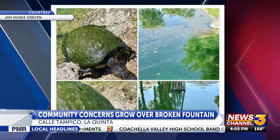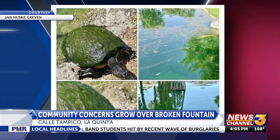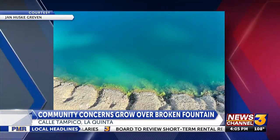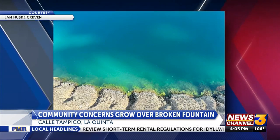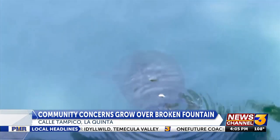Residents are taking to social media, saying the situation is putting wildlife at risk, citing turtles covered in moss and algae in the water. Hanson says she's reached out to the Living Desert to relocate the turtles, but they do not take them. So she explored other options.